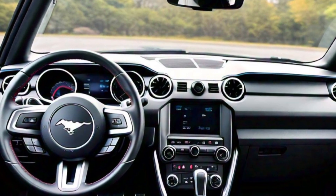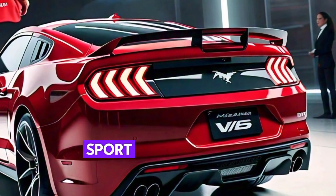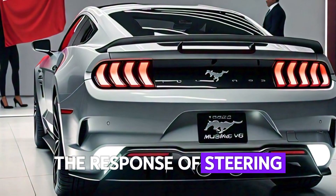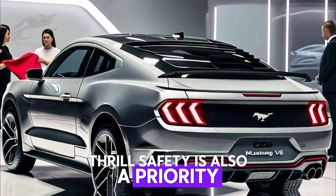Driving the 2025 Mustang V6 is pure joy. With selectable drive modes including Normal, Sport, and Track, you can fine-tune the car's dynamics to match your driving style. The responsive steering and enhanced suspension keep you glued to the road, delivering that classic Mustang thrill.